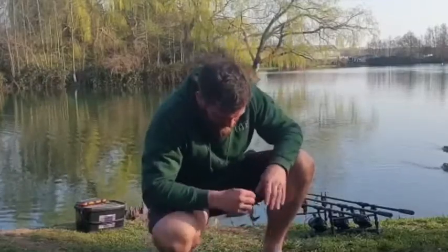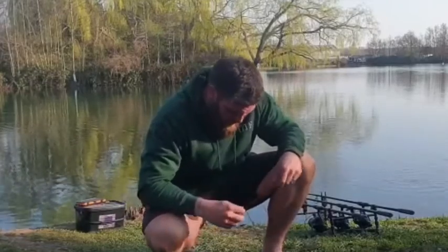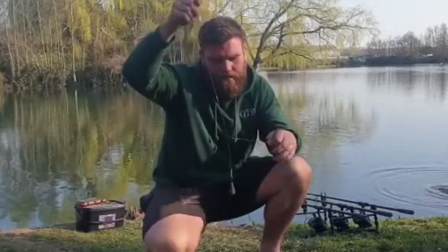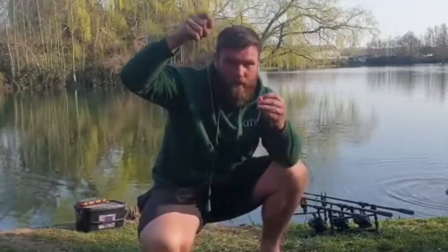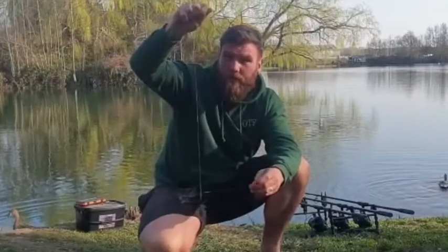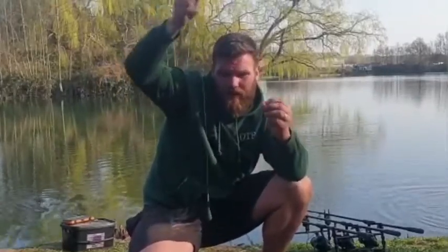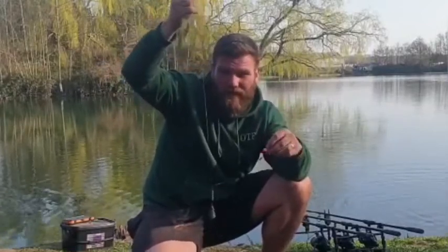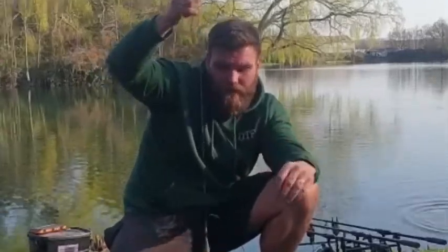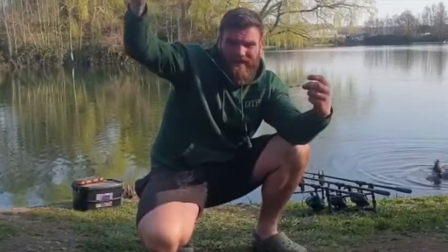Right, rigs — what am I doing? I've got two out on zigs and the third I've put on the bottom. I'm basically using a heli leader with a stiff boom for a pink pop-up, just a little running rig on there. The ground's quite choddy so that's my approach. Hasn't seemed to have paid off yet — there are fish in the area — but talking to the bailiff, he says only a handful of fish have been caught on zigs apparently. So it's not looking promising. A couple more hours, hopefully it pays off.